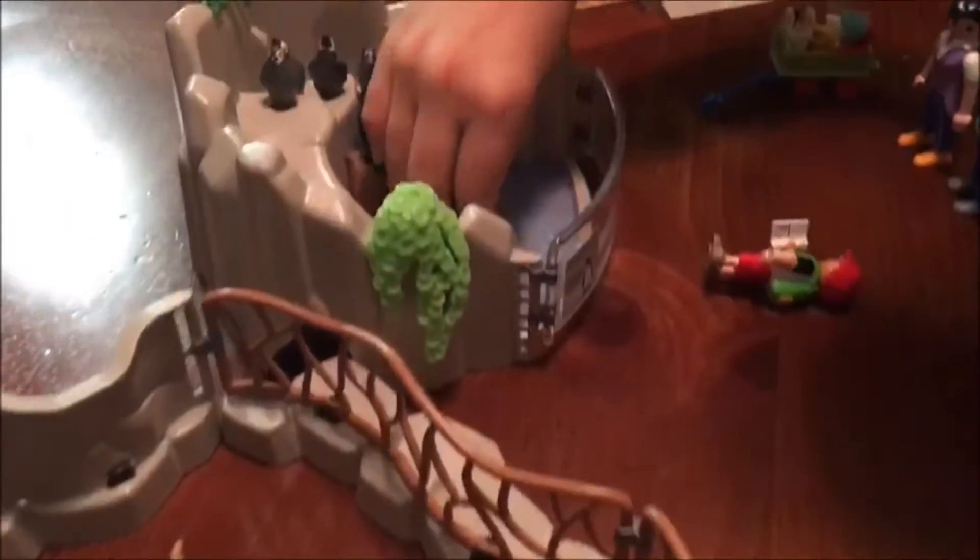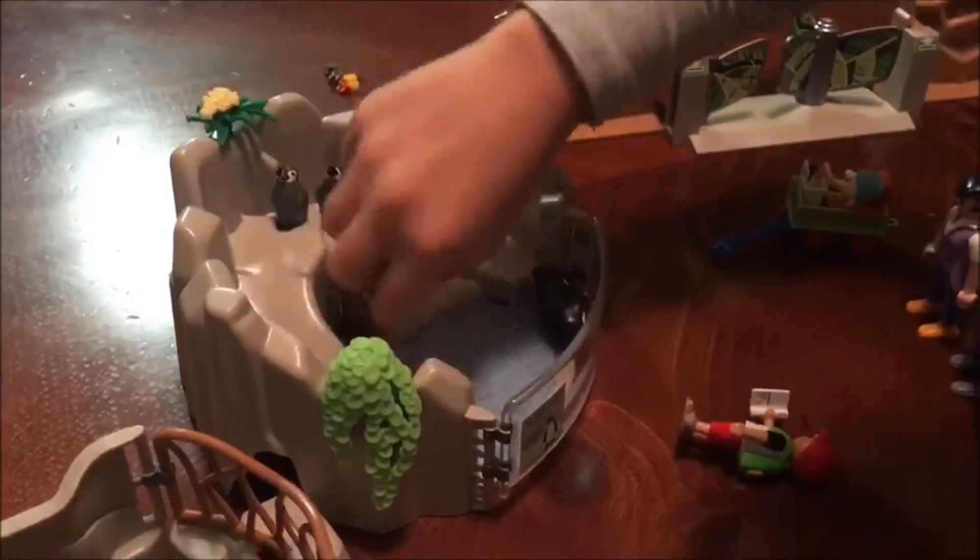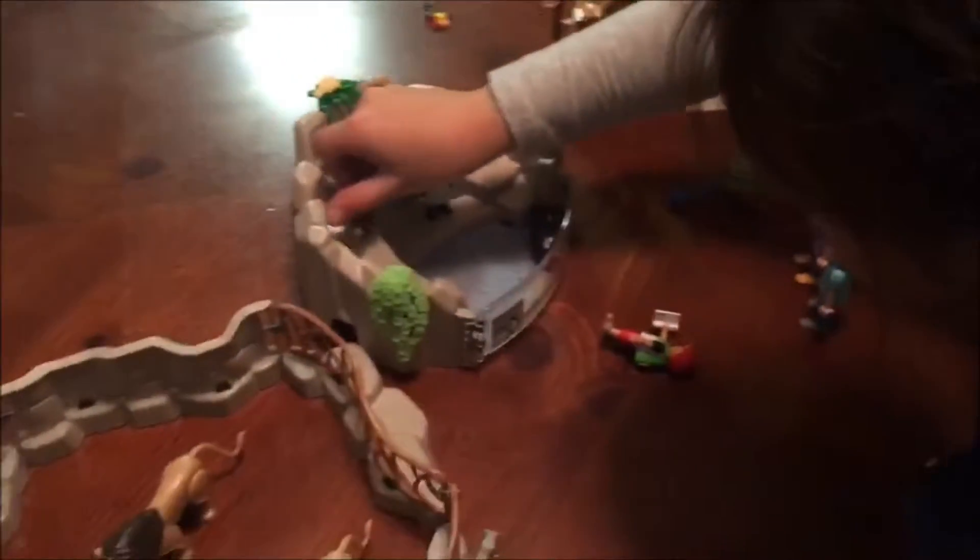Here are the otters. Baby otter. Mommy otter. Daddy otter. Mommy otter.